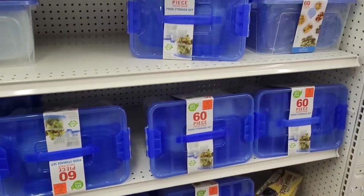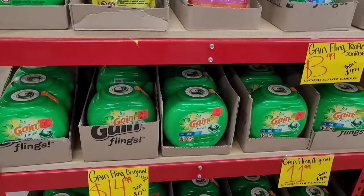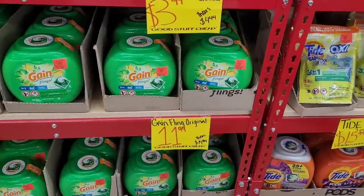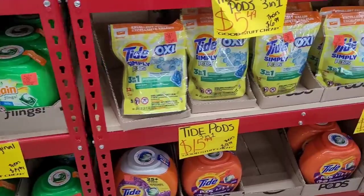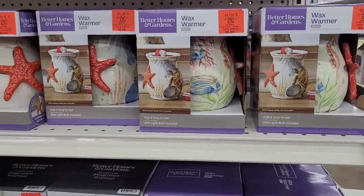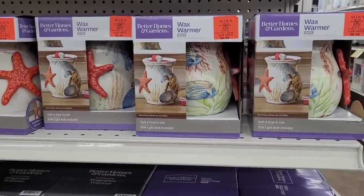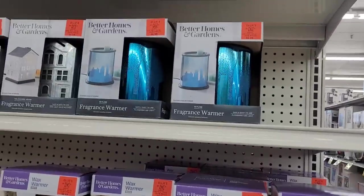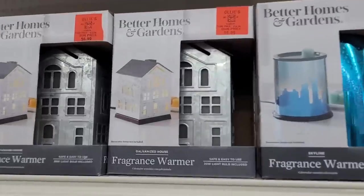Here is laundry detergent pods — Flings, $3.99, $14.99, $11.99, $15.99. I see they got a lot of Walmart items in here. They have these wax warmers, $6.99, they have different ones — look at that one, really nice.